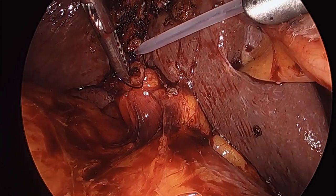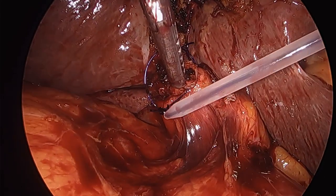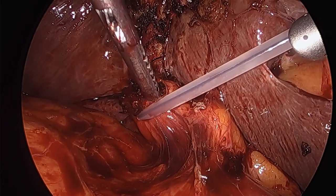You may have noticed a couple of clips high up on the gallbladder fossa — this was for hemostasis on some oozing tissue from the liver bed.